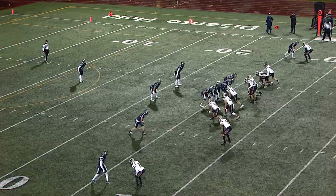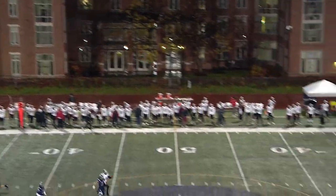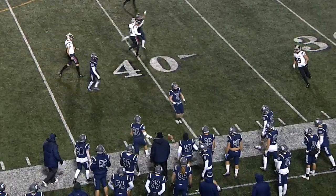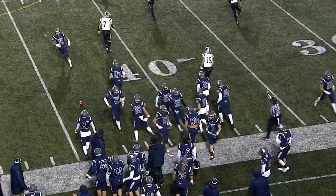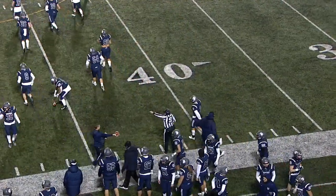Joseph Rhodes back to punt — he's been a weapon for the Spartans in the field position game. The punt comes nearside, takes a hop, and lands at about the 42 before going out of bounds. That's where Carnegie Mellon will start their first offensive possession of the game.